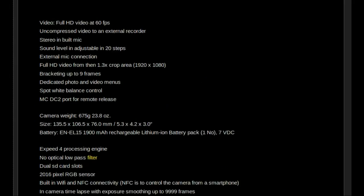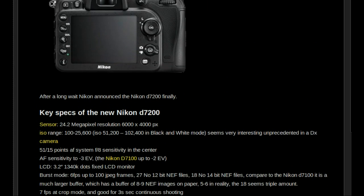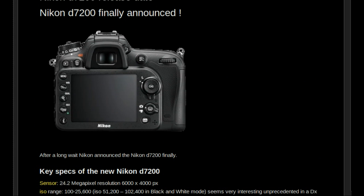Welcome everybody! Nikon announced the Nikon D7200 camera. This new camera comes after the Nikon D7100, which was a very successful and very high quality, high resolution camera.